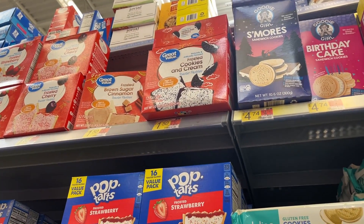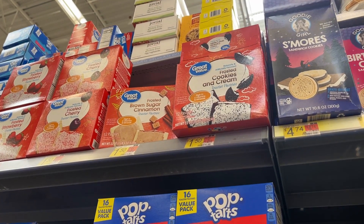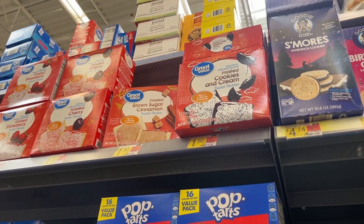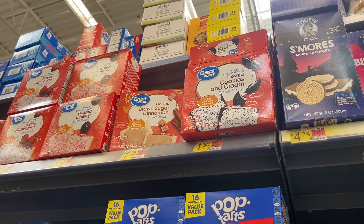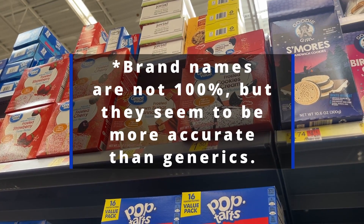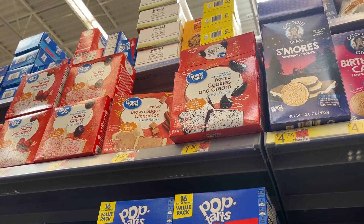For five weeks straight, it seems to be the generics that they're not updating. As we look at brand names, we're seeing them being updated regularly, but the generics staying the same, even though in the app they're going up.